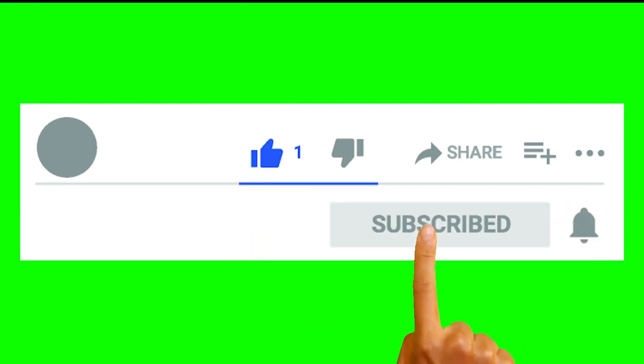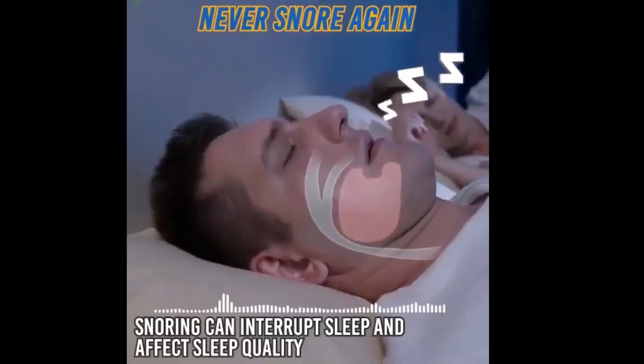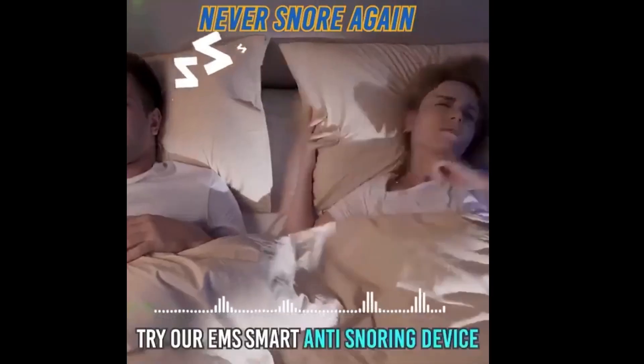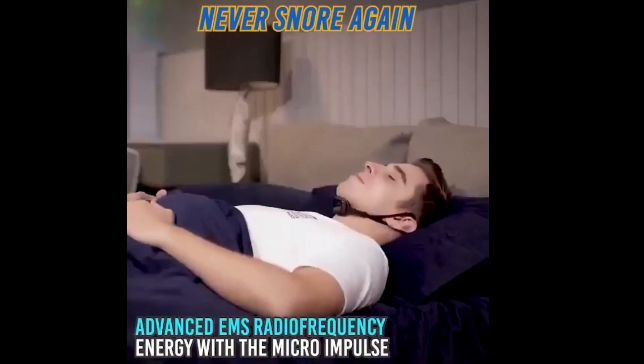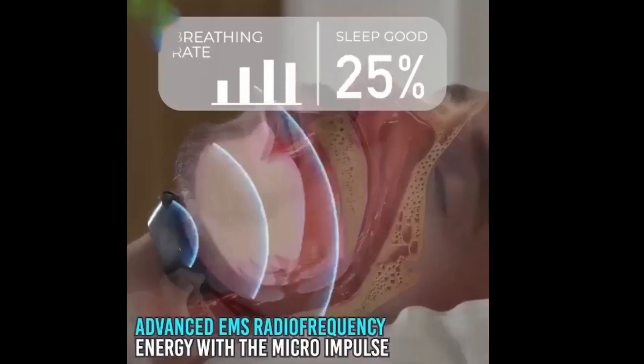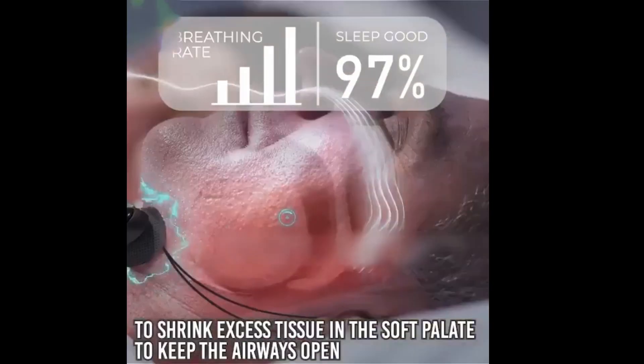Smart Anti-Snoring Device with EMS Technology for Peaceful and Comfortable Sleep. Welcome to today's video, where we will explore the latest technological innovations in the realm of sleep and comfort. It's the smart anti-snoring device with EMS technology, promising you quiet nights and undisturbed sleep.